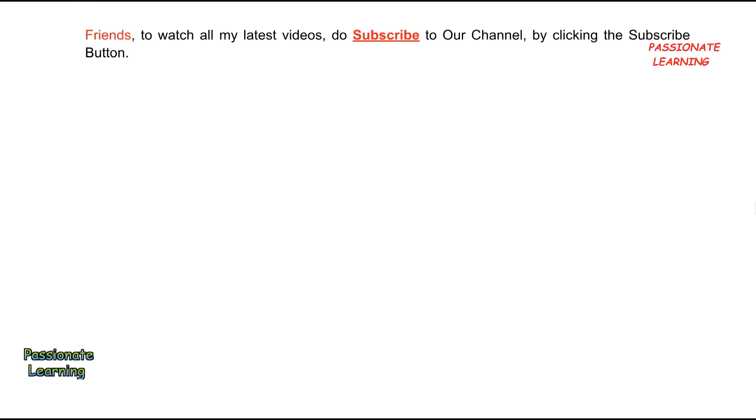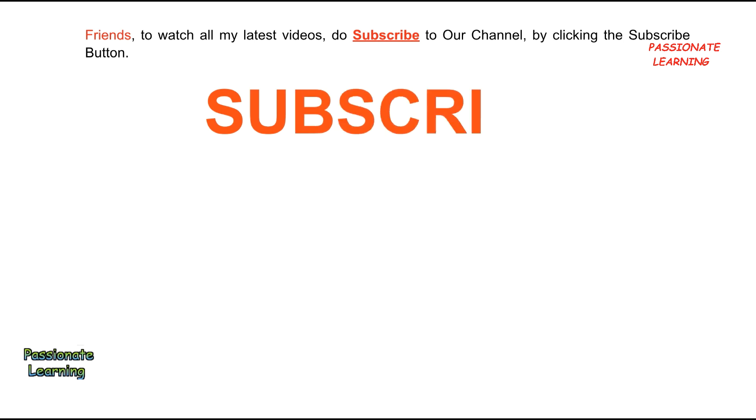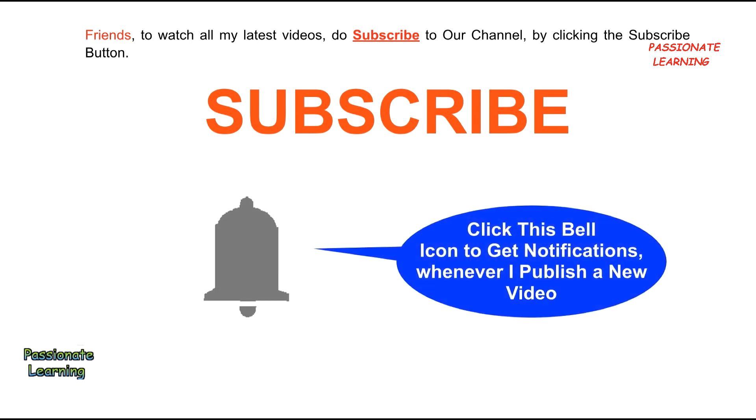To watch all my latest videos, subscribe to our channel by clicking the subscribe button, and click the bell icon to get notifications whenever I publish a new video.